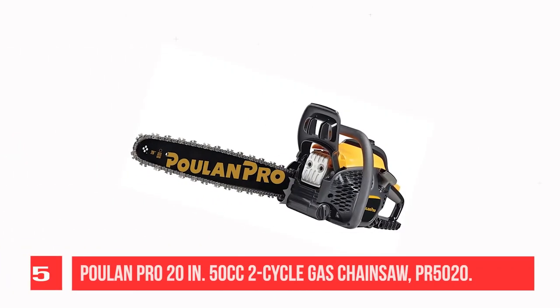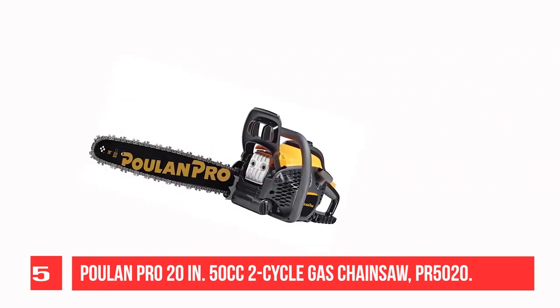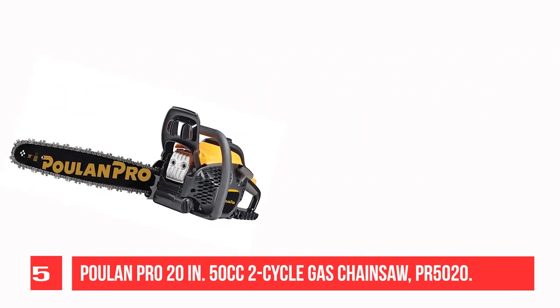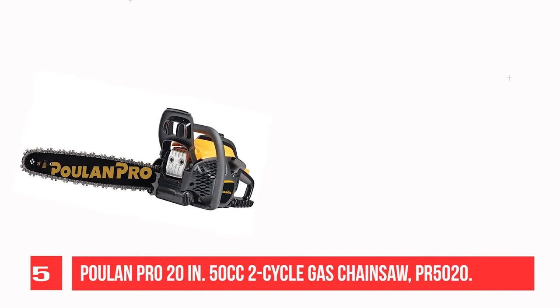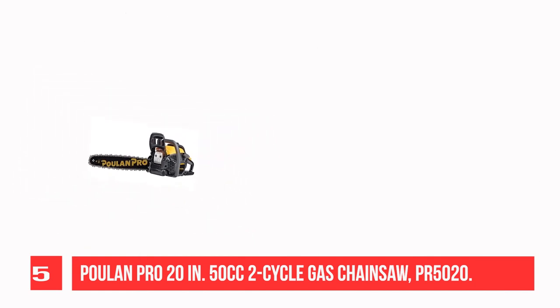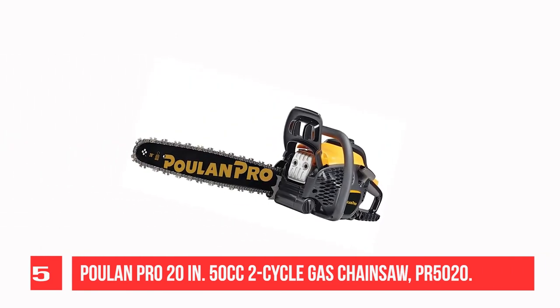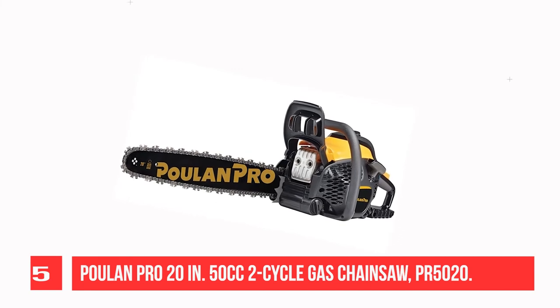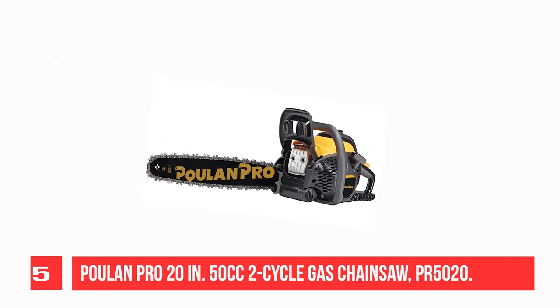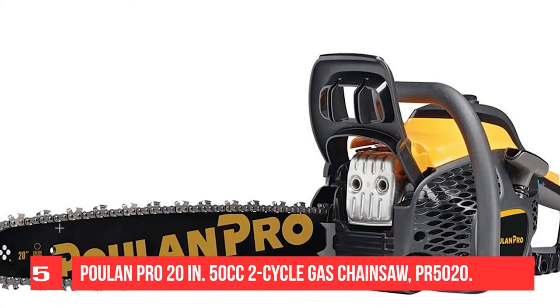Recommendation Number 5: Poulan Pro PR5020 2-cycle gas chainsaw. The brand does not compromise on performance and safety to tackle outdoor tasks with ease. It has a powerful two-cycle engine for higher efficiency and improved performance. Armed with Oxy Power Engine technology to get extra power for heavy-duty tasks, this technology makes the equipment more energy-efficient than other gas-powered models.